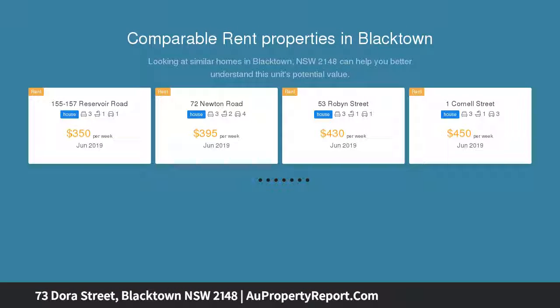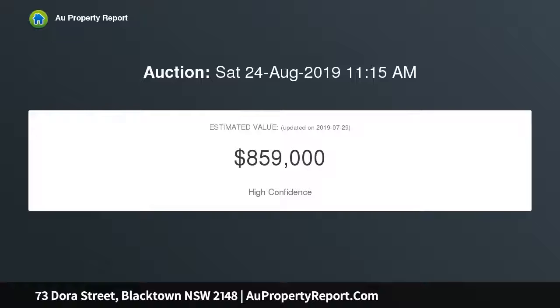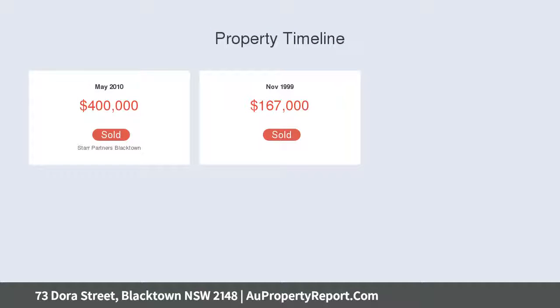Offering a fully self-contained space within the front residence and a two-bedroom granny flat which could be rented out separately. Brick construction sitting on a level 556 sqm parcel of land. The front property has five sizeable bedrooms.